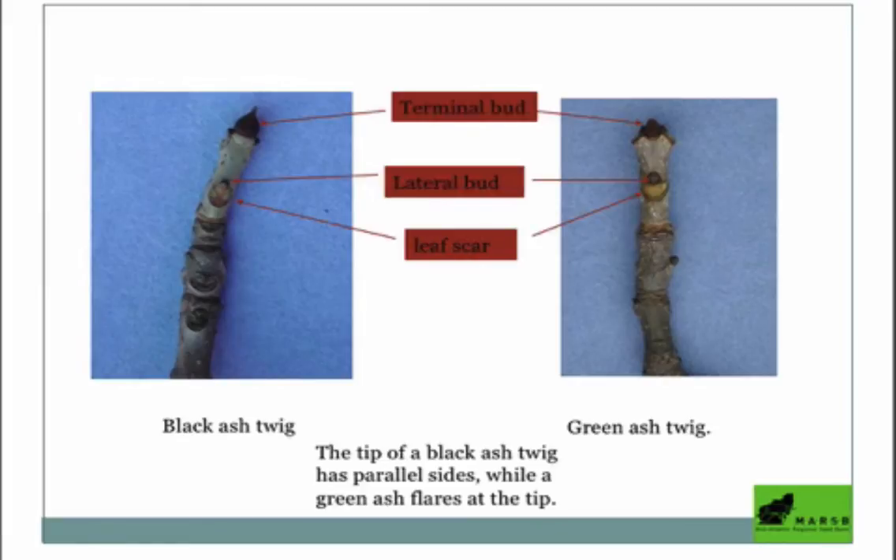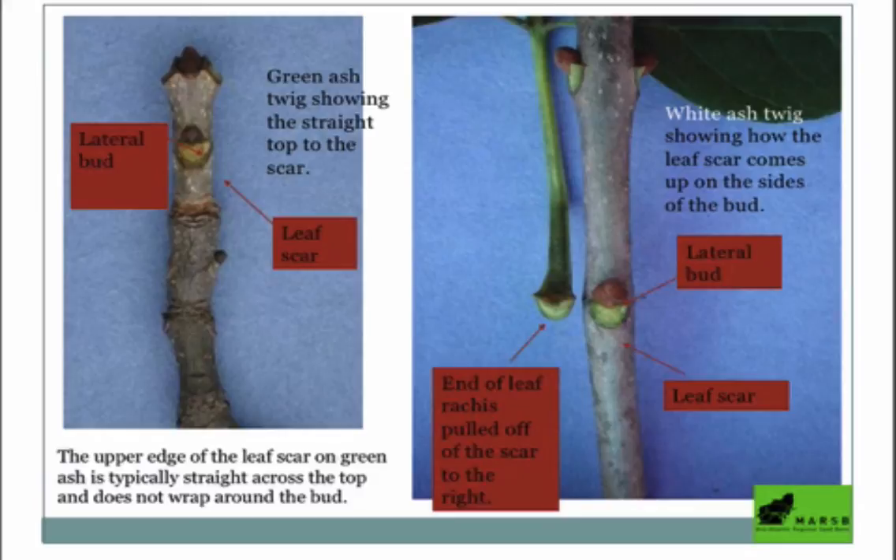You can also look at the terminal bud: the black ash twig has a fatter terminal bud — sometimes called an ice cone terminal bud — as opposed to the smaller terminal bud of green ash. You can also look at leaf scars — the mark left where a leaf was pulled off. With white ash, the leaf scar often looks like a crescent moon; one way to remember this is 'white ash, white moon.'